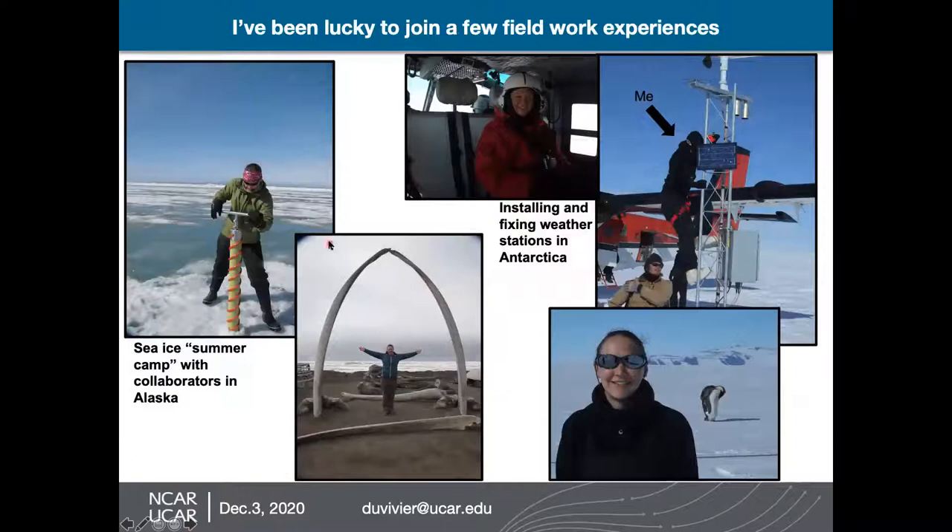I also have had the chance to join a few field experiences. This is not my normal day-to-day — most scientists spend a lot of time at the computer doing analysis, but it's really good experience to actually go out into the field and see the kind of substance you're working with. I was able to attend a sea ice summer camp with collaborators in Alaska. This is me on sea ice drilling a core so that we could look at the different layers of sea ice and information about it. And these are some whale bones from up in Alaska — the people who live up there still hunt whales as part of their subsistence living, as part of their culture and to actually feed the whole village.